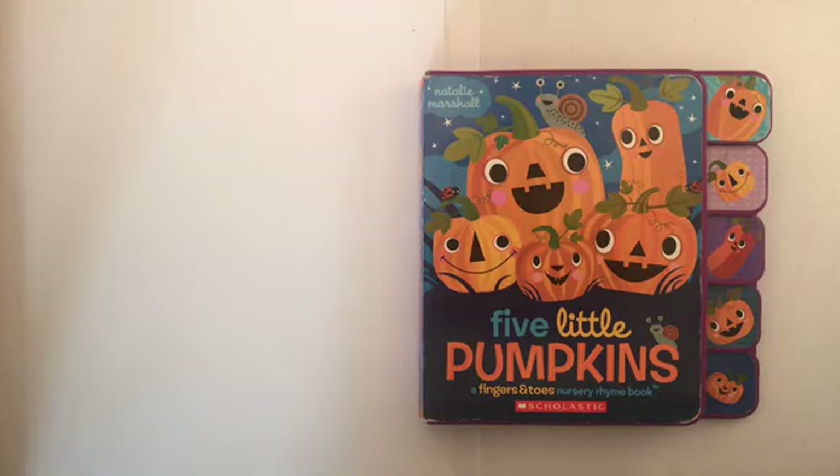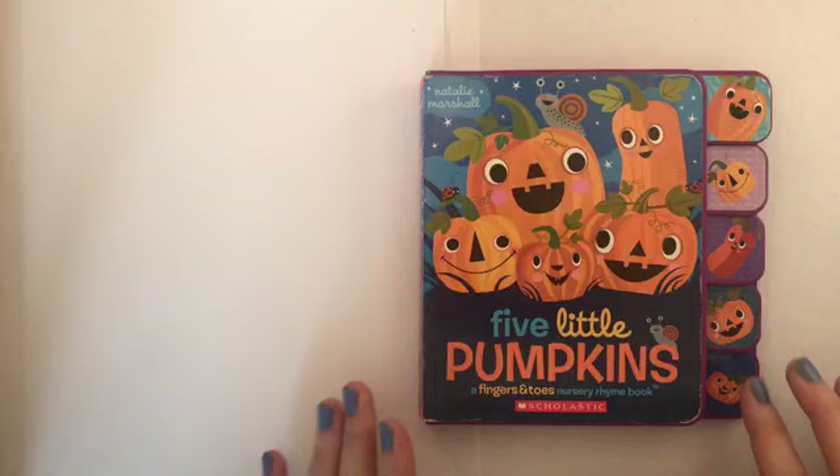Hi! Thanks for joining me today at Bedtime Books and Toddler Toys. Today's storytime will be a special Halloween book about pumpkins. It's called Five Little Pumpkins by Natalie Marshall. Let's begin.